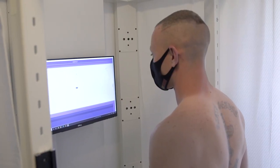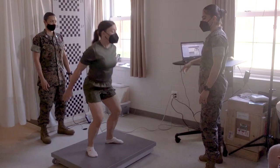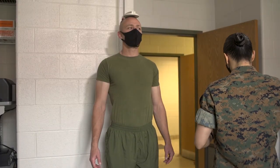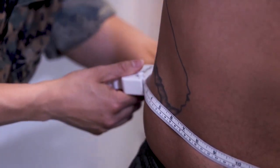This study is one of the most technologically advanced studies on the topic since the 1980s. The information gathered through this study will help inform the future of BCP standards in the Marine Corps. Currently, the study is underway at MCB Quantico Camp Barrett and will last until early 2022.